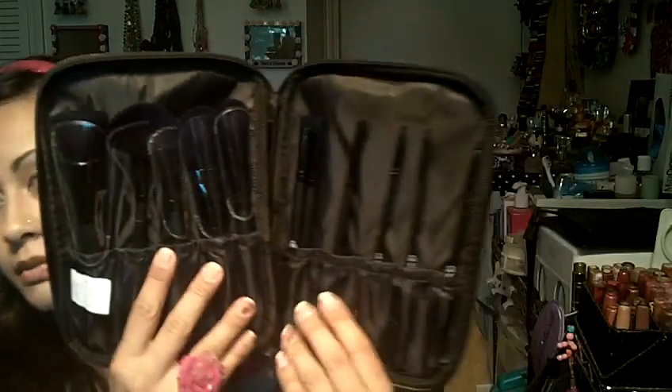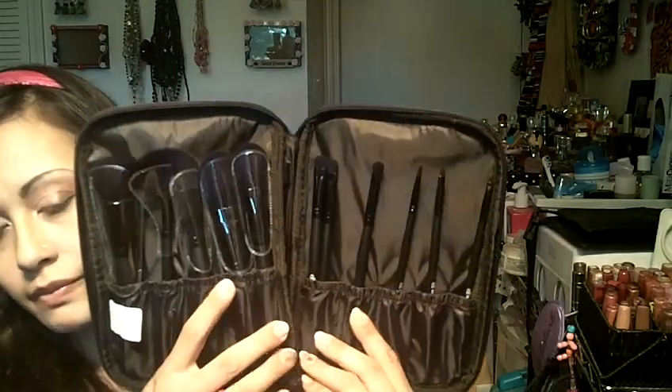It's this brush right here, the angled brush. As soon as the website offers those again, I'll be ordering more. I also got the full kit, which I have not used yet. But I'm loving these brushes — my elf brushes are my go-to. I absolutely love them.